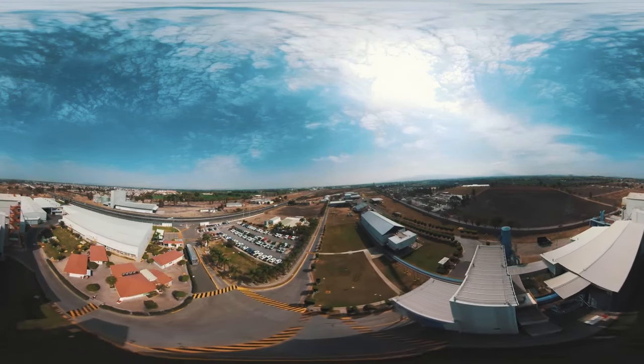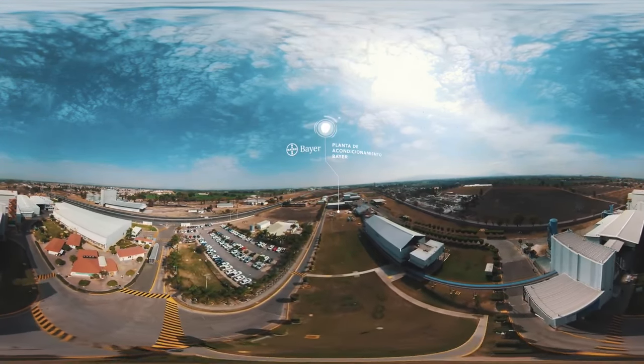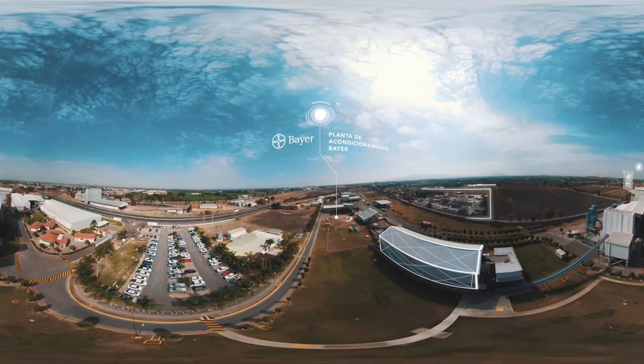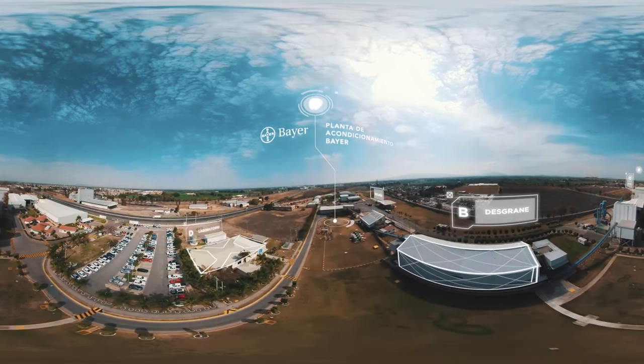Thank you for joining us. Bienvenidos a este recorrido extraordinario en la planta de acondicionamiento de Bayer, ubicada en Villagrán, en el estado de Guanajuato, donde descubriremos el proceso de protección que toda semilla debe tener: Acceleron.